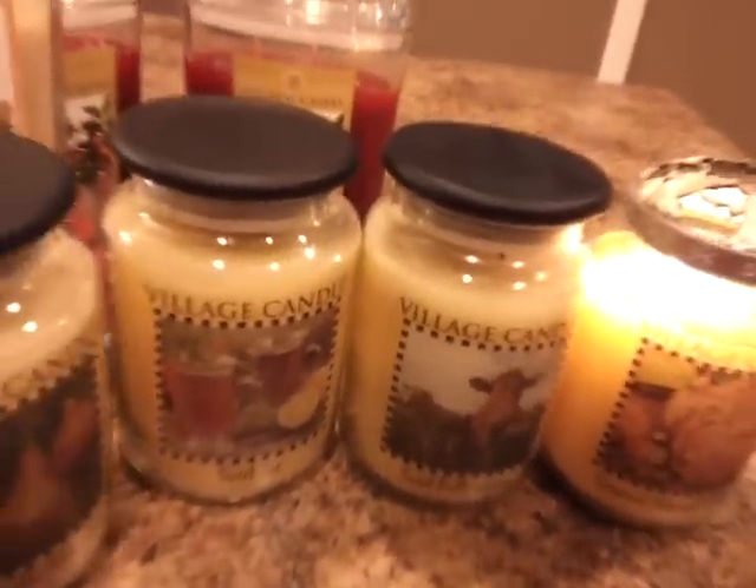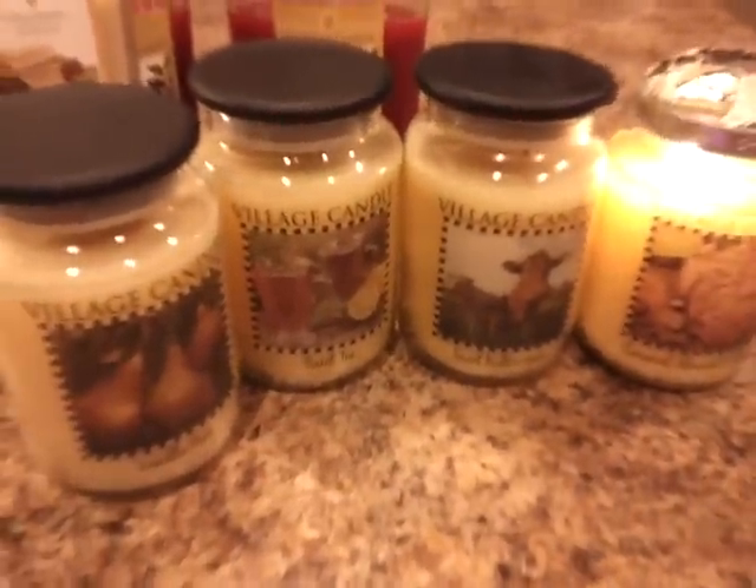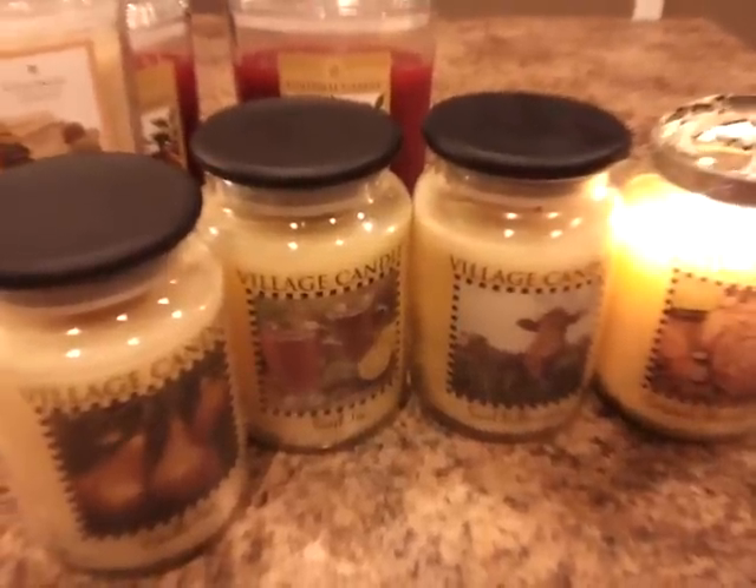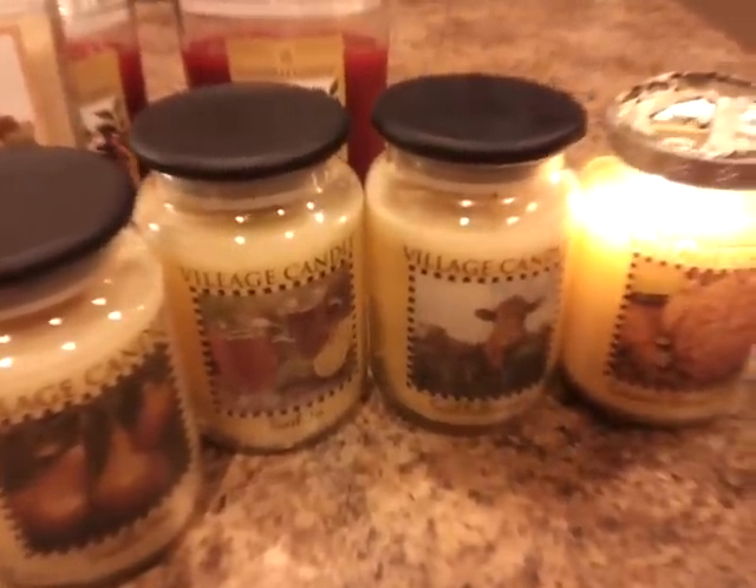But these four I'm definitely excited about because I just found out about these scents over the weekend and I was actually able to find them in my local store. So yay me!